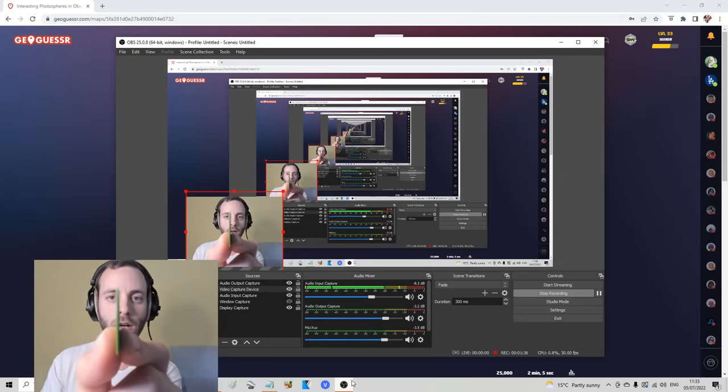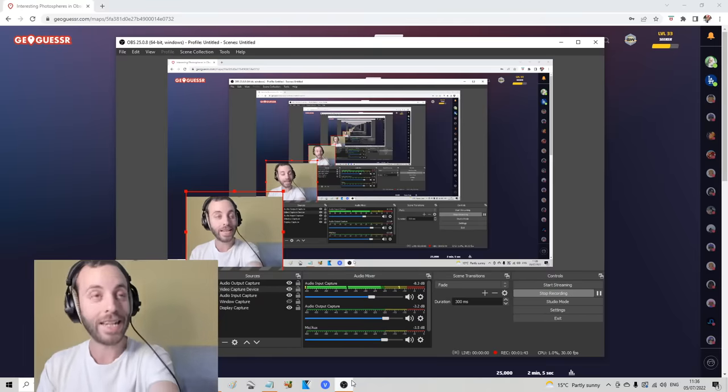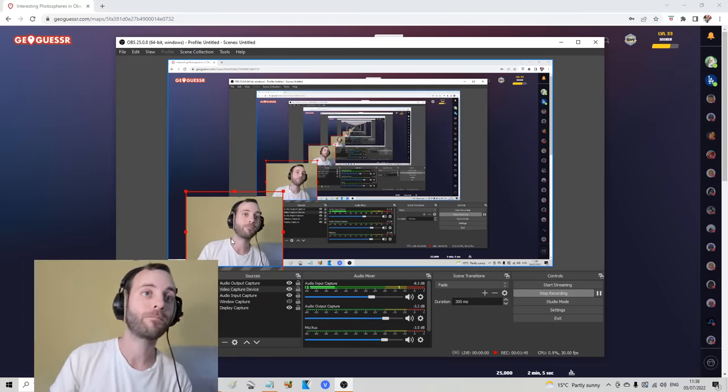That is how thick I like my plectrums. 0.8mm. 0.88mm. So now you know.